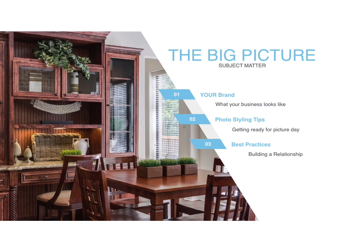So the big picture — let's take a look at what we're going to talk about. We'll cover your brand, what your business looks like to potential customers looking in. We'll discuss photo styling tips — what you can do as a stager or realtor to get your property ready for picture day. And finally, we'll go over best practices to better your relationship with a photographer and get outstanding pictures of the properties you're working on.